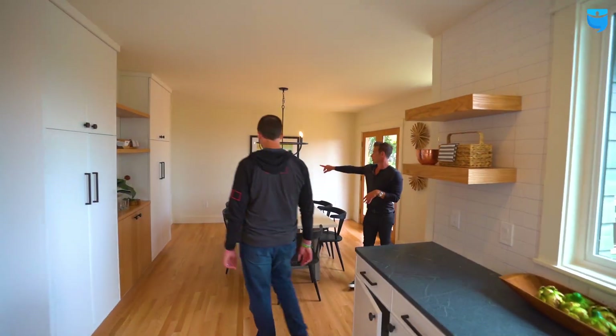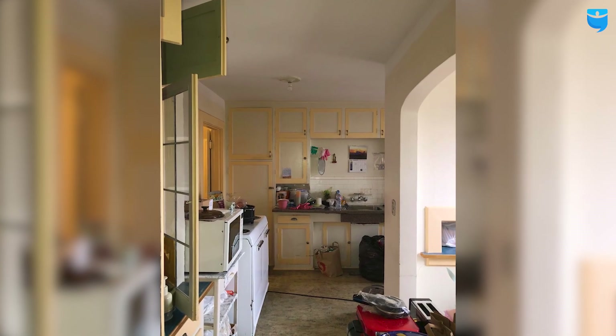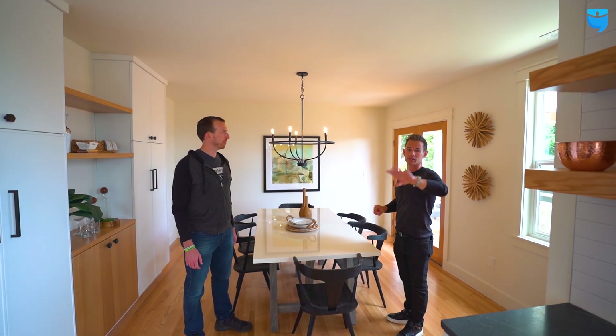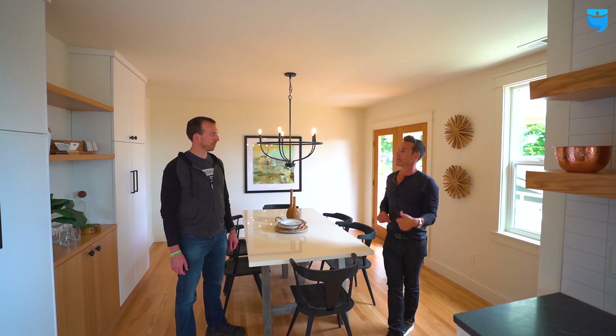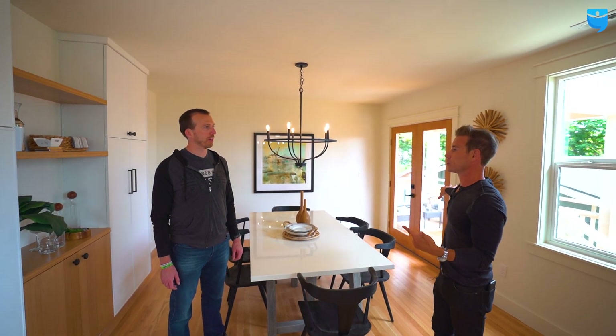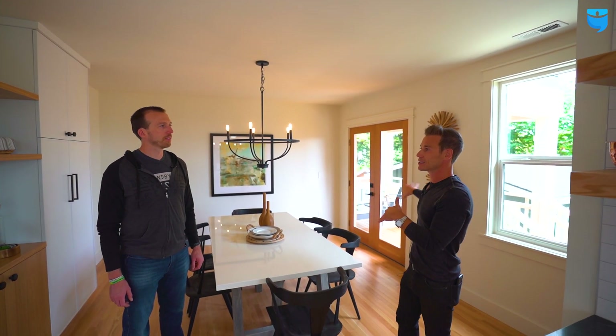Luckily on the main floor we didn't have to relocate too many things, but this was really key. Before, the kitchen was kind of through here. We opened up this section — this was a bypass to go into the dining — and we transferred everything into here, which got us a way bigger kitchen and that open floor plan. Plus we get the flow out to our deck, so we get that dining inside-outside room.